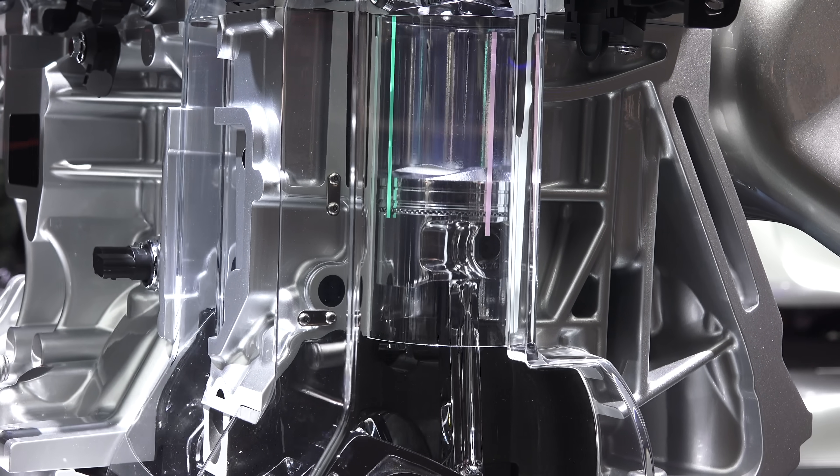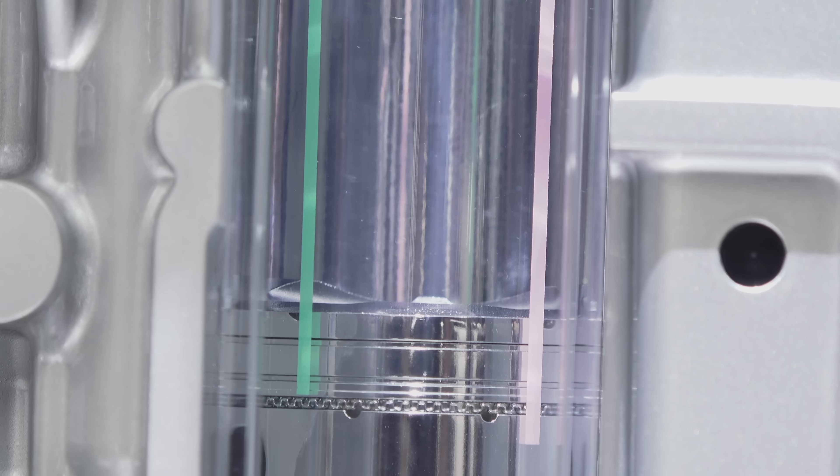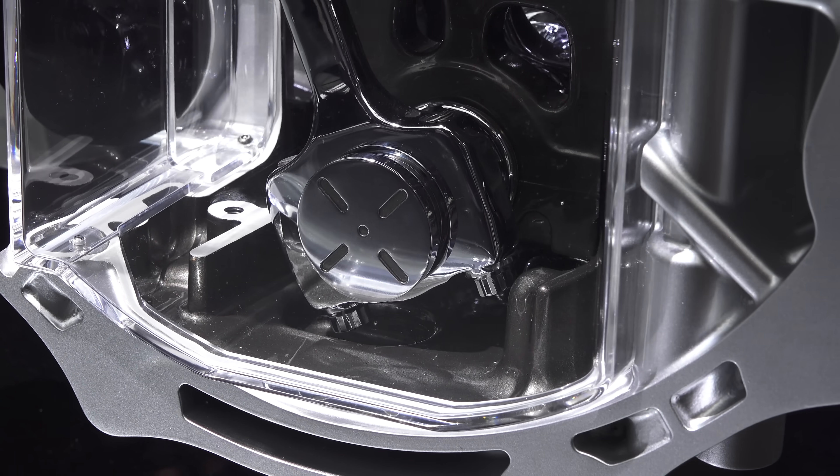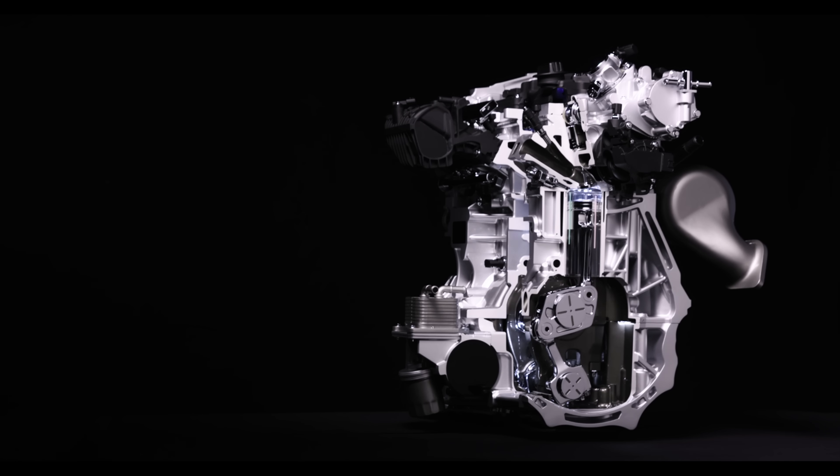There's a lot of innovation going on. Aside from the obvious of changing compression ratio, we'll also chat about the cylinder liner, balancing characteristics, efficiency characteristics, as well as some of the testing to ensure reliability.